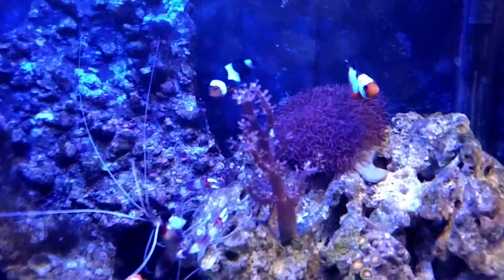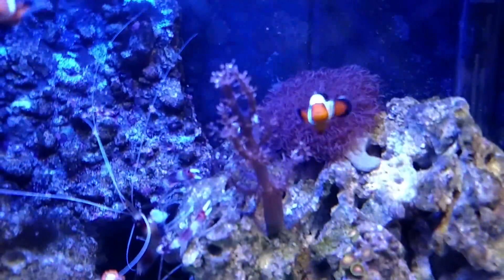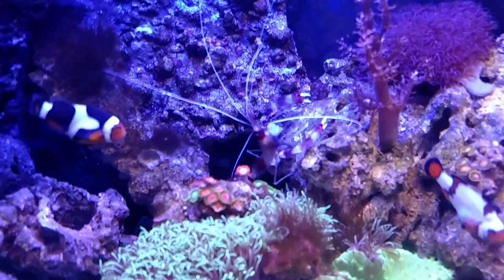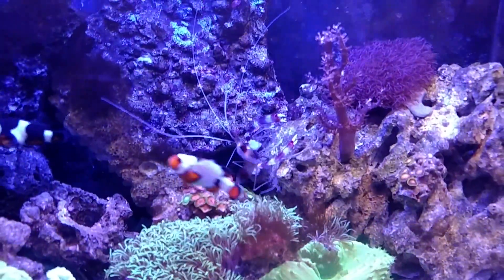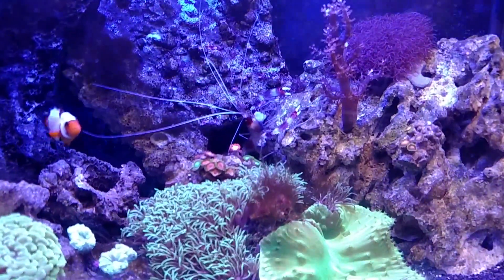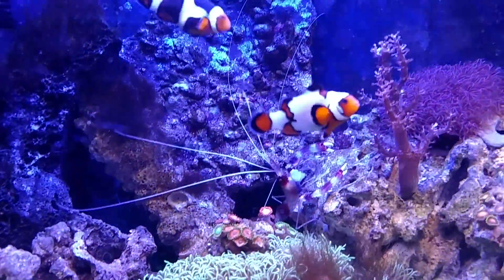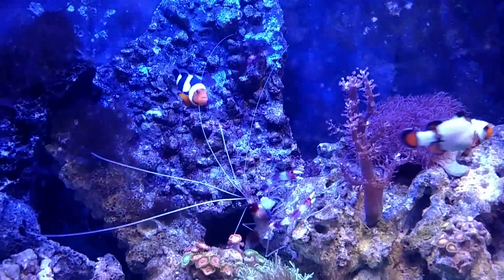It is looking pretty cool. You can see my shrimp back there — he's eating away on another piece of shrimp. Cannibalism. And my clowns, they're happy.